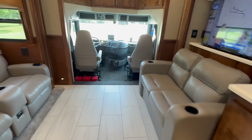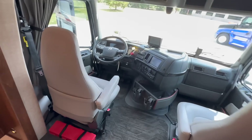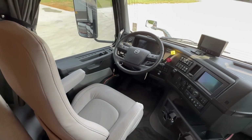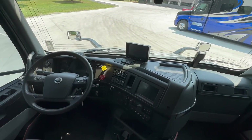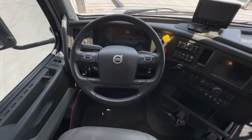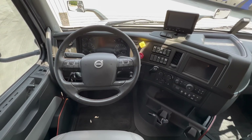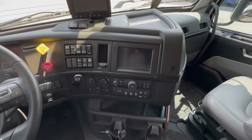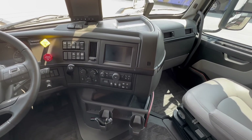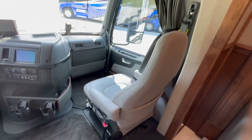Going up into the cab: dual air ride captain and passenger seats that are both heated and cooled — you see some heated, but you rarely see the cooled option. You can see the Voyager camera display on top. The dash has a smart steering wheel with lots of controls, keeping you from reaching off the wheel to push dash buttons. This coach is equipped with TomTom navigation on board, and again, both air ride seats are heated and cooled.